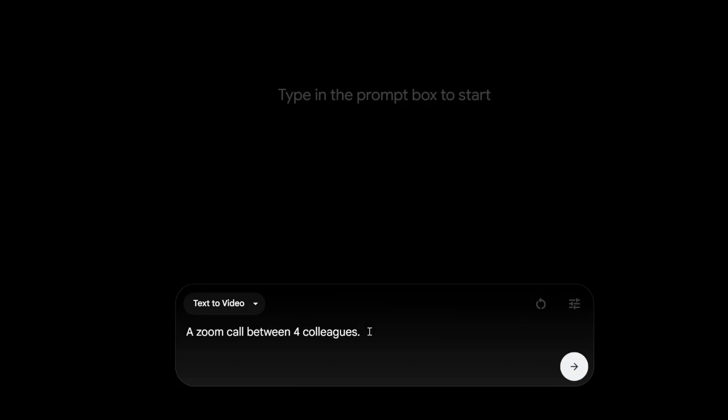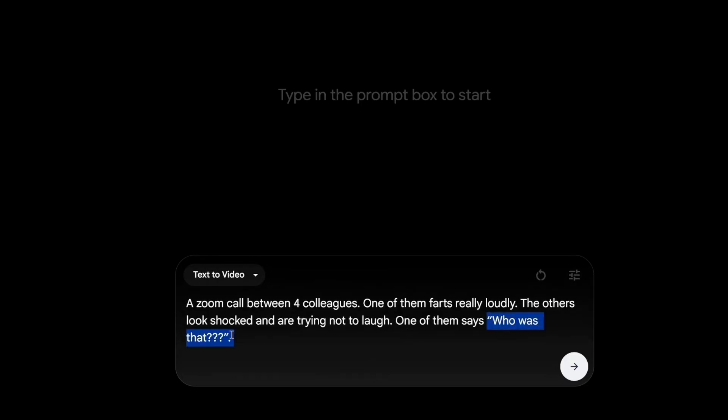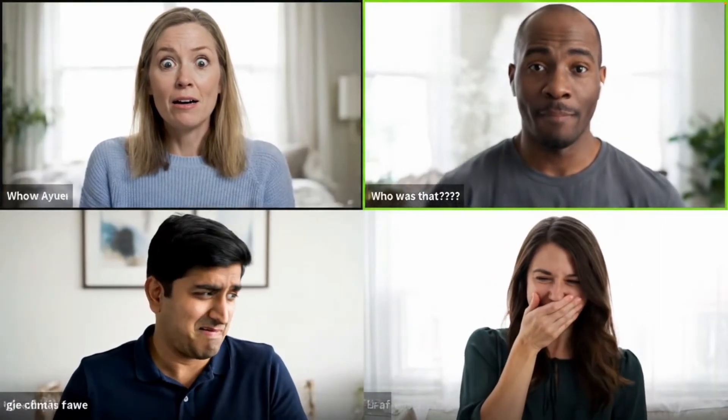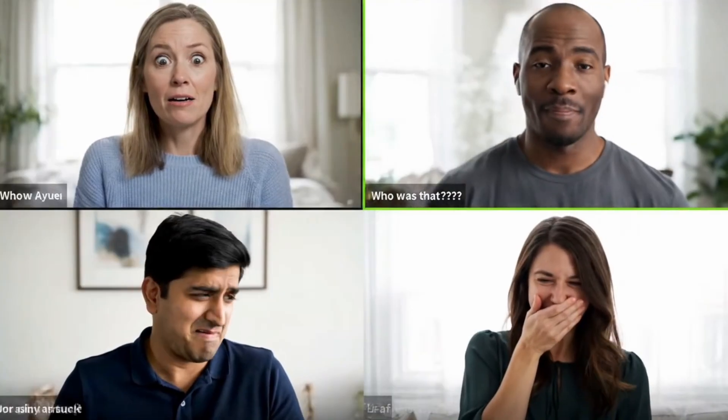One of VO3's biggest breakthroughs is that it generates audio and video together. You're not just getting silent movie clips anymore — this thing creates natural dialogue, syncs speech with moving lips and pulls off all sorts of complex scenes. Think simulated zoom calls where each on-screen character literally speaks the lines you include in your prompt, complete with laughter, emotion and smooth transitions.